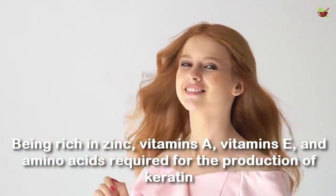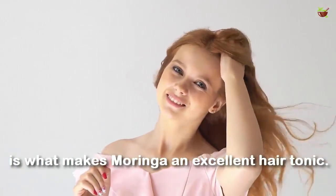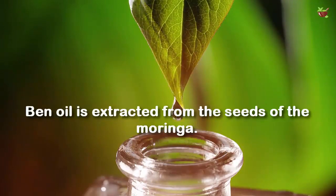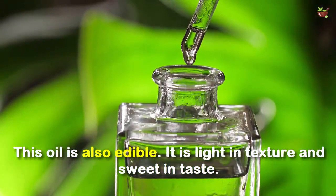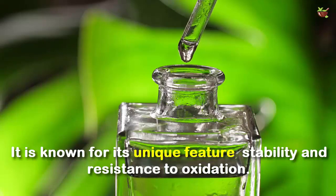Number five: stimulates hair growth. Being rich in zinc, vitamin A, vitamin E, and amino acids required for the production of keratin is what makes moringa an excellent hair tonic. Many high-quality hair care products consist of ben oil. Ben oil is extracted from the seeds of the moringa. This oil is also edible — it is light in texture and sweet in taste, known for its stability and resistance to oxidation.